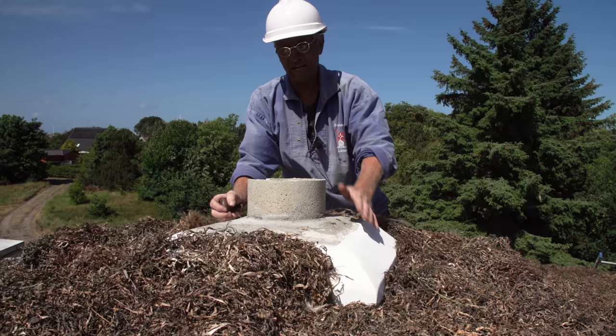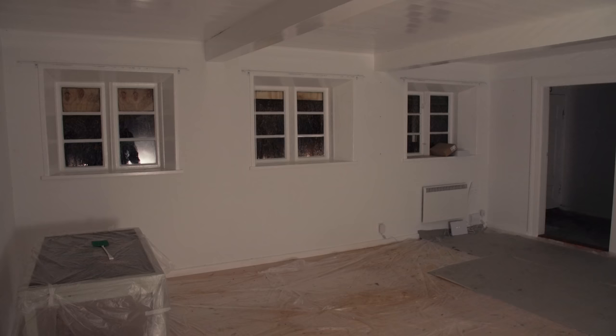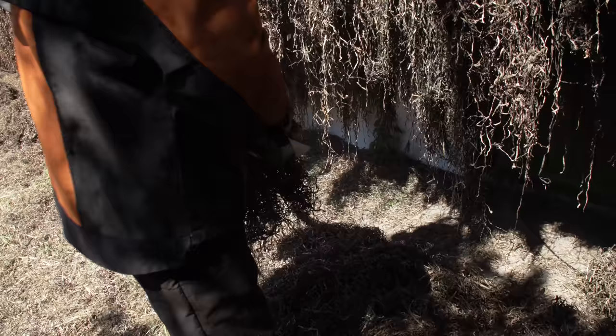They stop building up once they cannot see the chimney from down below — ending up 1.90 meters above the top batten. After approximately one month, when the seaweed has settled, the doors and windows will be cut free.